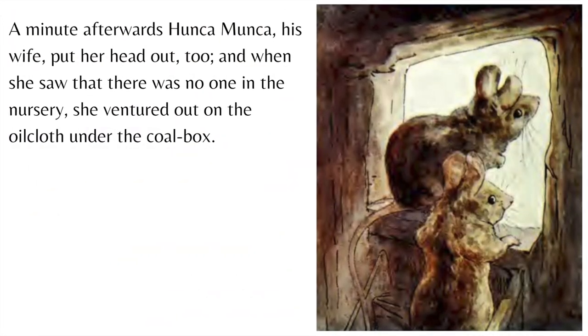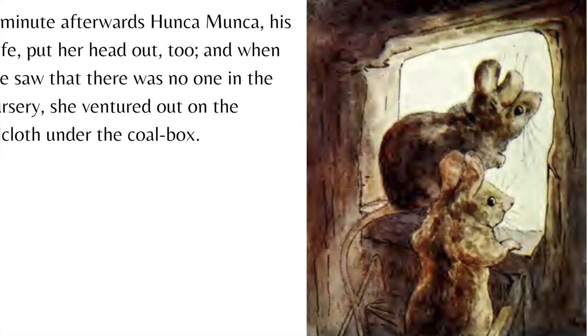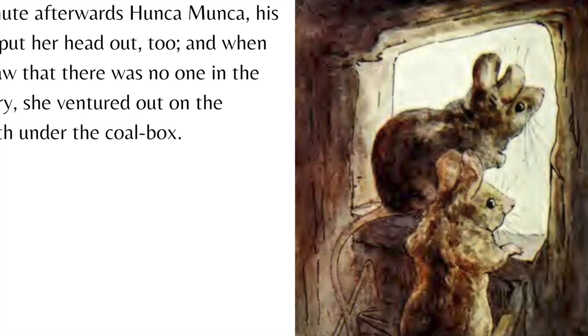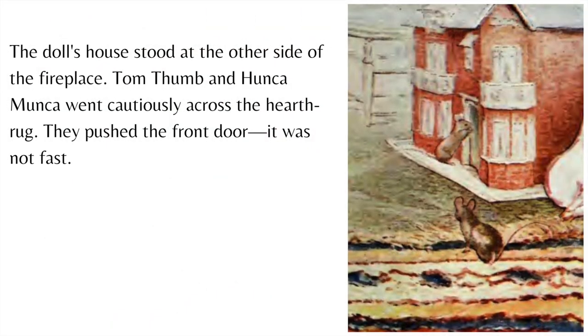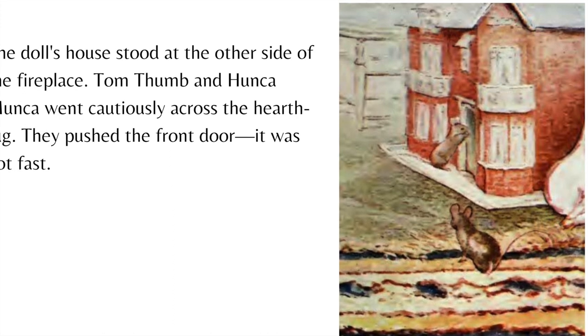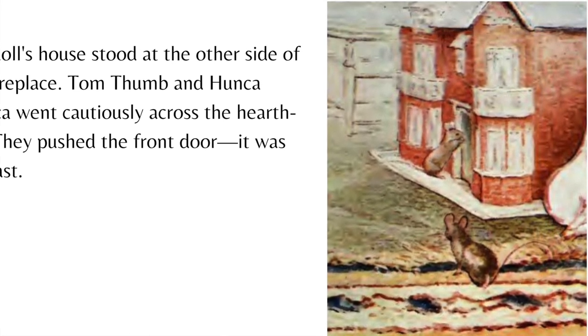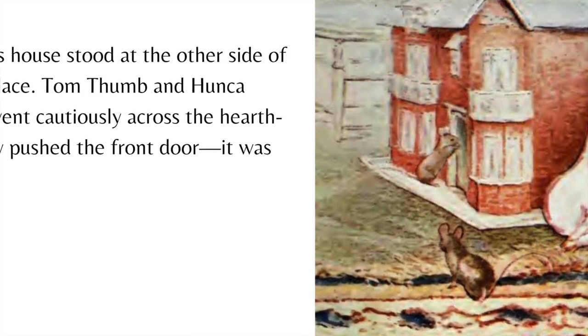A minute afterwards, Hunkamunka, his wife, put her head out too, and when she saw that there was no one in the nursery, she ventured out on the oilcloth under the coal box. The doll's house stood at the other side of the fireplace. Tom Thumb and Hunkamunka went cautiously across the hearth rug. They pushed the front door — it was not fast.